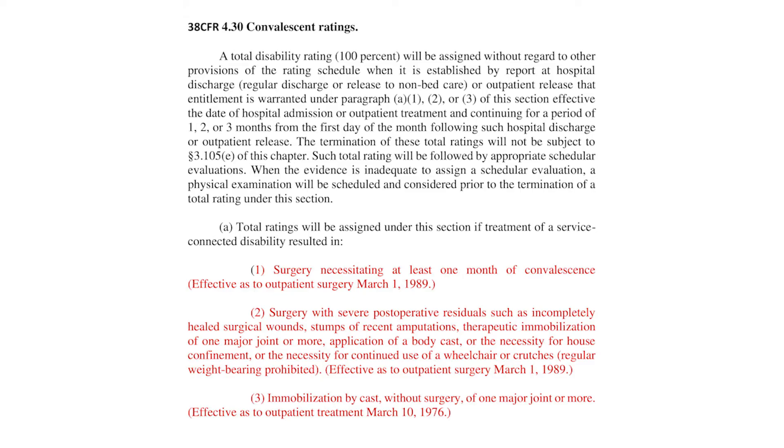For hammer toes, you might have some type of treatment that's not surgery, and you have to wear a therapeutic shoe until your feet heal. Or, say you break your leg and you're service-connected for your leg and you need a cast for one or two months. Then you can request one or two months of convalescence depending on what the situation is.